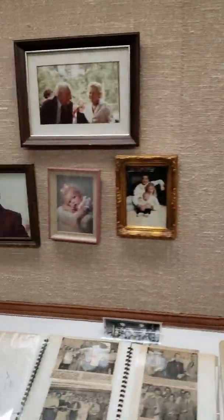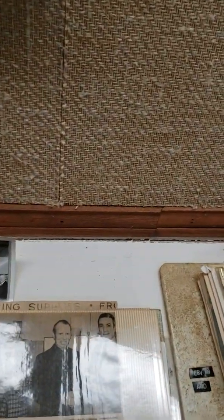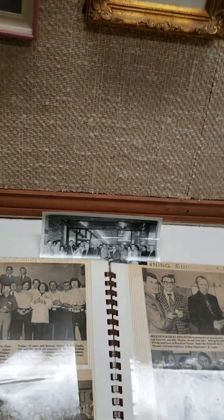And then over here, his family. My grandfather's in one of these pictures - not sure which one. I know he's in some of these pictures here but I'm not sure where he's at.